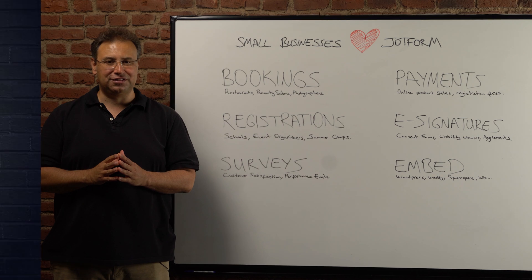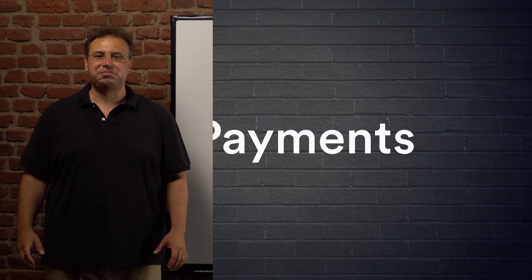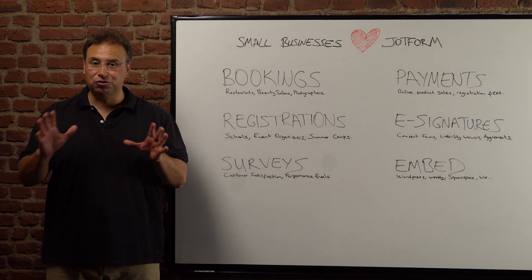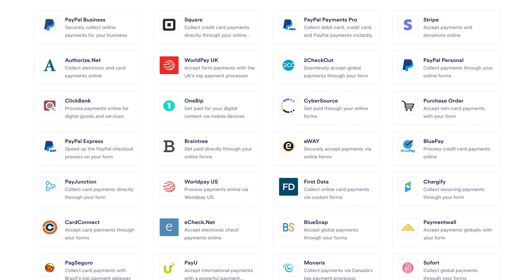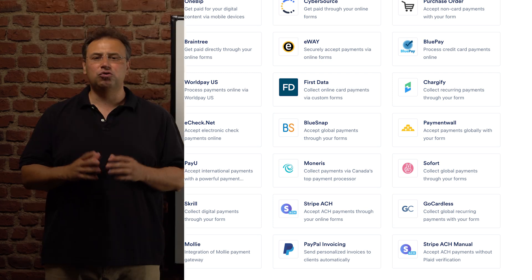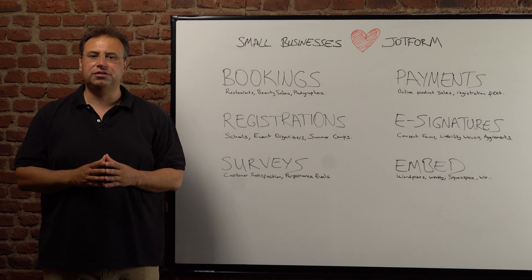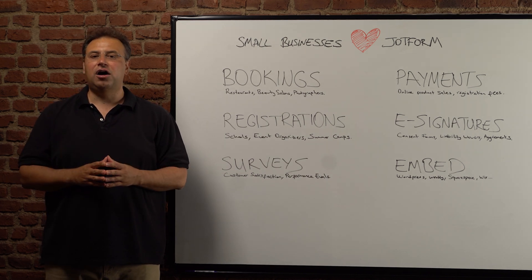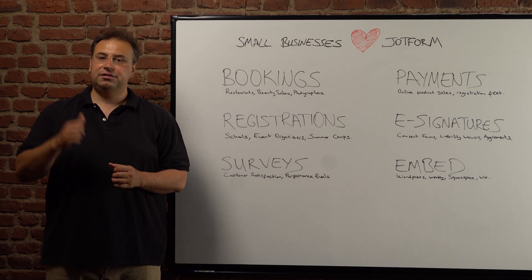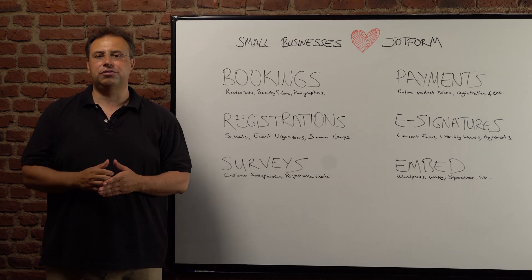The fourth one is online payments. JotForm integrates with over 30 payment processors including PayPal, Stripe, and Square. Small businesses use JotForm payments to sell products or subscriptions. JotForm payments also have some really good advanced features such as sales tax calculations, inventory management, and discount coupons.